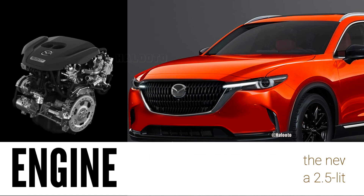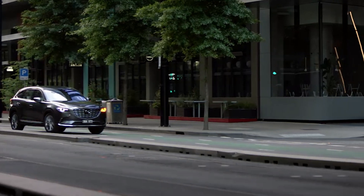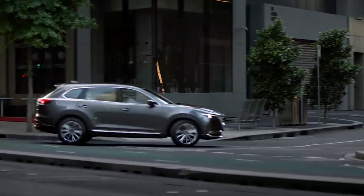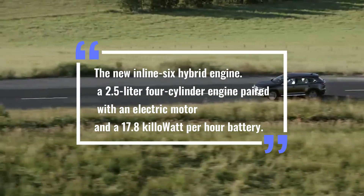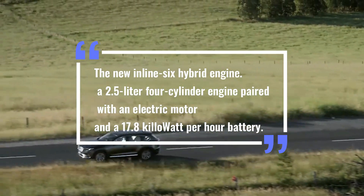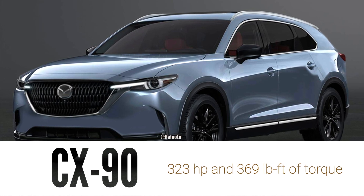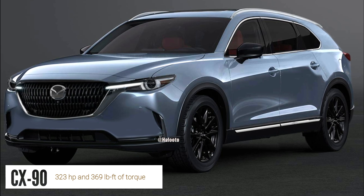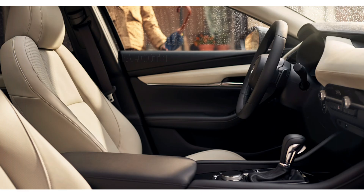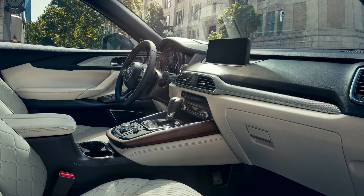As for which powertrain the 2023 Mazda CX-90 will use, it could possibly use the new inline-six hybrid engine — a 2.5-liter four-cylinder engine paired with an electric motor and a 17.8 kilowatt-hour battery. This setup can produce 323 horsepower and 369 pound-feet of torque. The interior packaging is expected to be more luxurious than the current model with much better space efficiency.